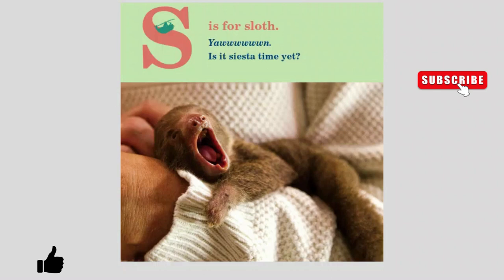S is for Sloth. Yum. Is it siesta time yet? Oh.